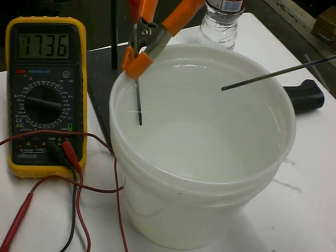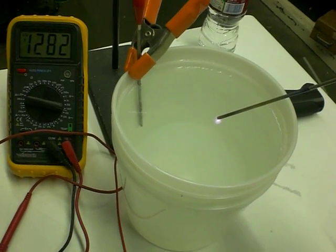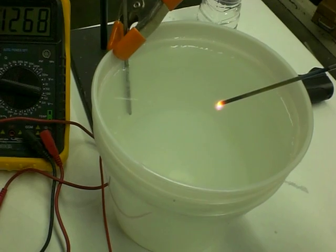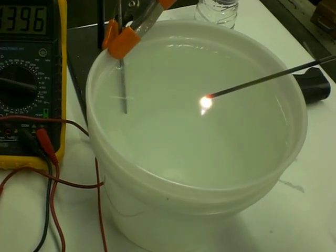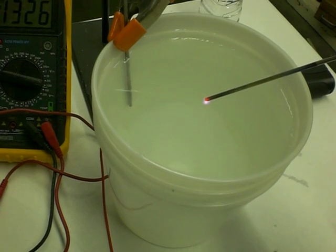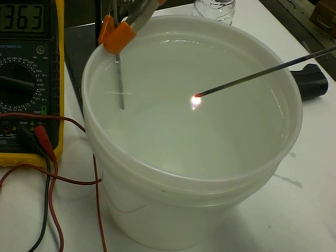Now we're going to immerse our rod into the water. As you can see, the tungsten immediately comes up to a very high temperature. We can pull back and be out of the water and keep an instantaneous reaction, then go back in. Once we have a certain heat exchange, we are actually in a vaporous state.